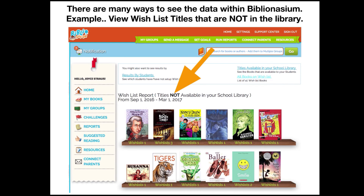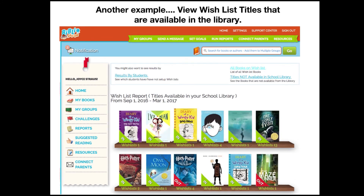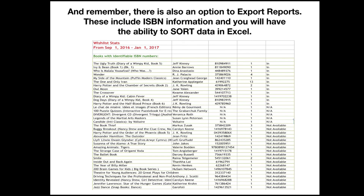There are many ways to see the data within Biblionasium — for example, to view the wish list titles that are not in your library, or to view the wish list titles that are available in the library. This is a great way to organize what your students want when thinking about your collection. Remember, there's also an option to export reports, which will include the ISBN information and the ability to sort that data in Excel.